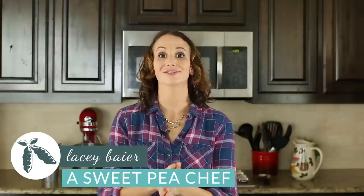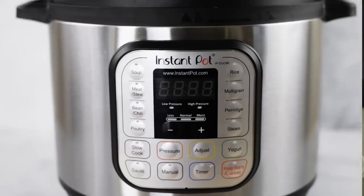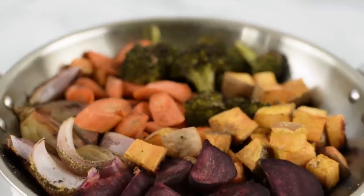Hey there, Lacey here with The Sweet Pea Chef and I cannot believe how close we are to the holiday season. Can you believe we're already halfway through December? It's just ridiculous. That means it's time to start looking into some holiday gifts for our friends and family, maybe some for ourselves too. So today I want to share some of my absolute favorite go-to kitchen items that are healthy eating essentials.